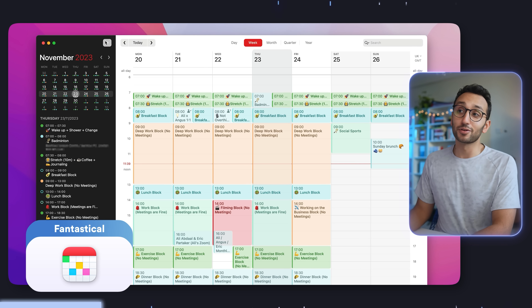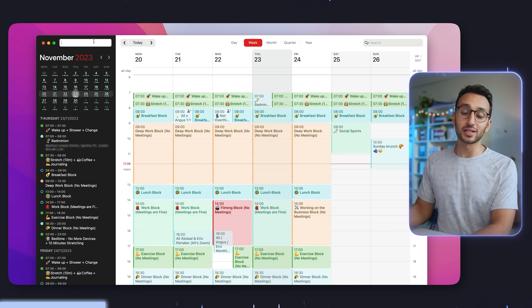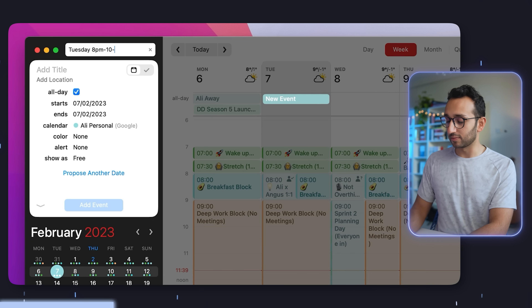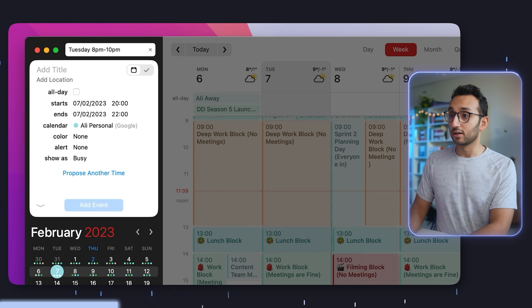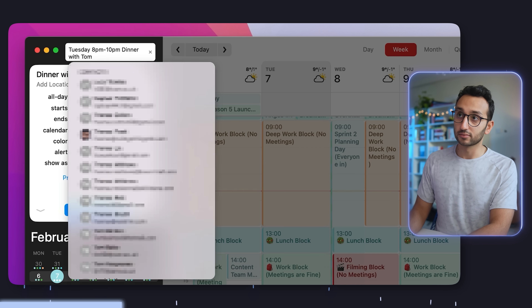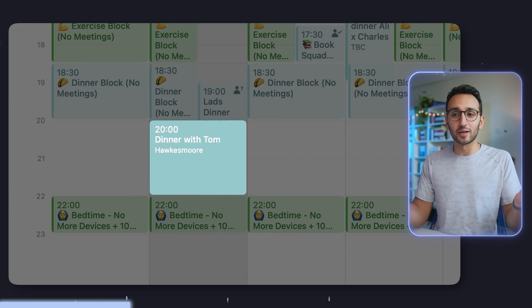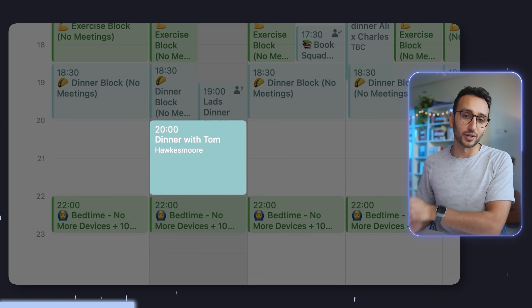The app I use for my calendar — which I've been using since 2015 — is called Fantastical. The cool thing about Fantastical is that it has pretty good natural language processing. So if I wanted to add a new event, I could type something like 'Tuesday 8pm to 10pm dinner with Tom at Hawksmoor', and it would take the parameters from what I've typed and turn it into a calendar event, which is very handy.